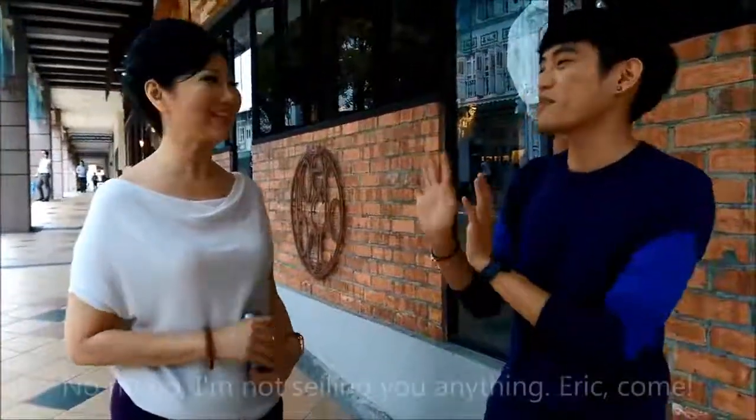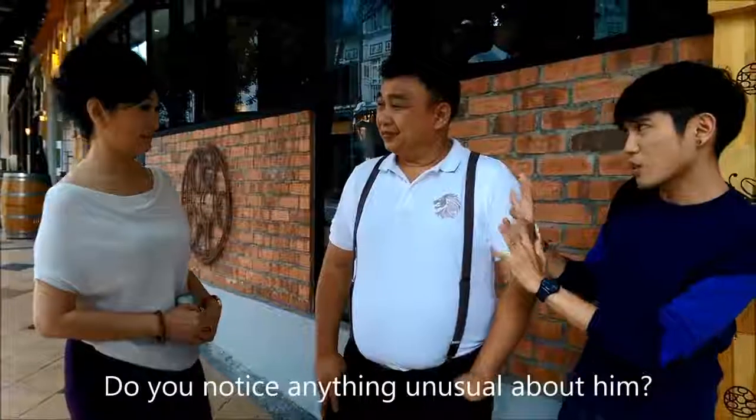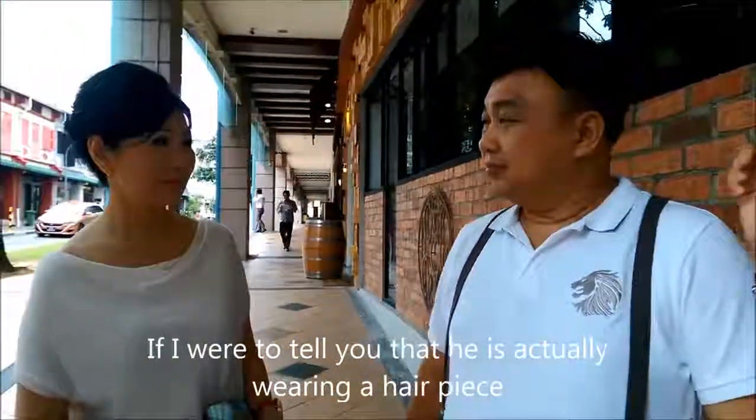Can I have a bit of your time? It's okay, but you don't have to sell me anything. No, no, no, I'm not selling anything. Look at this gentleman over here. Do you notice anything unusual about him? No. Is it a prank? No, no, it's not a prank. If I were to tell you that he's actually wearing a hairpiece, would you believe it?